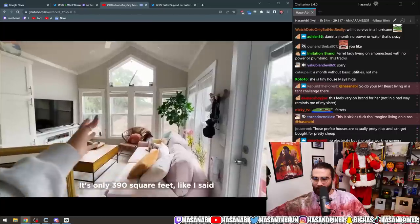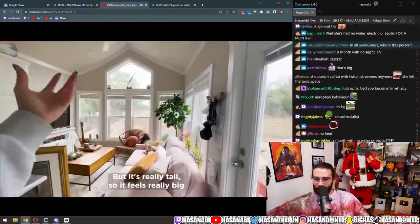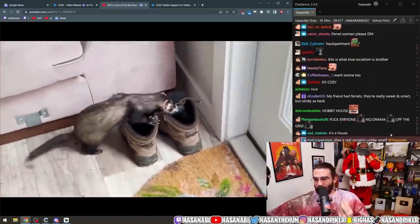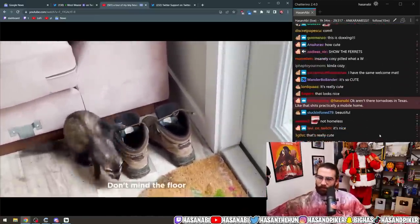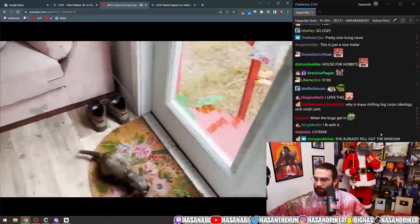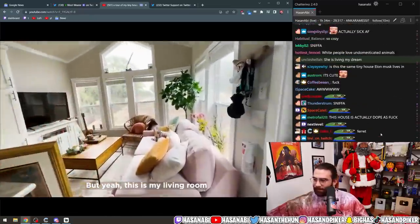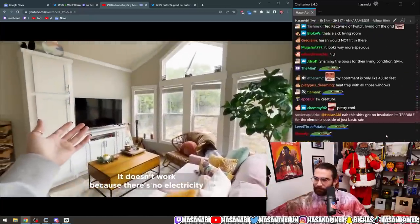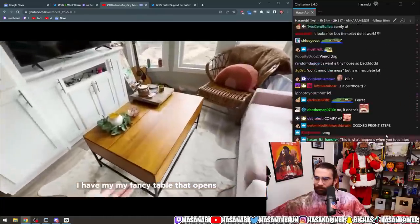Maya: 'It's only 390 square feet like I said, but it's really tall so it feels really big. Don't mind the floor — it's muddy because it's wet outside. This is my living room, very cozy and comfy. I have a TV — it doesn't work because there's no electricity.'